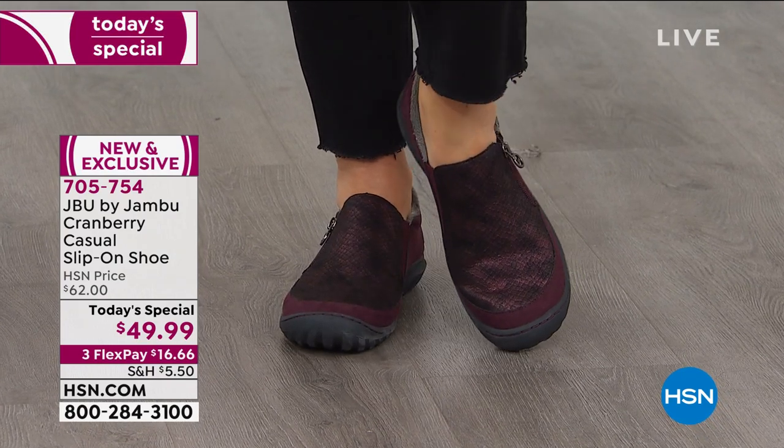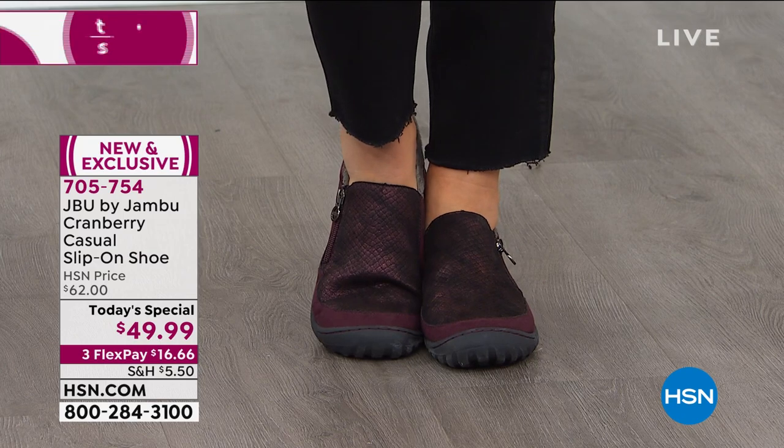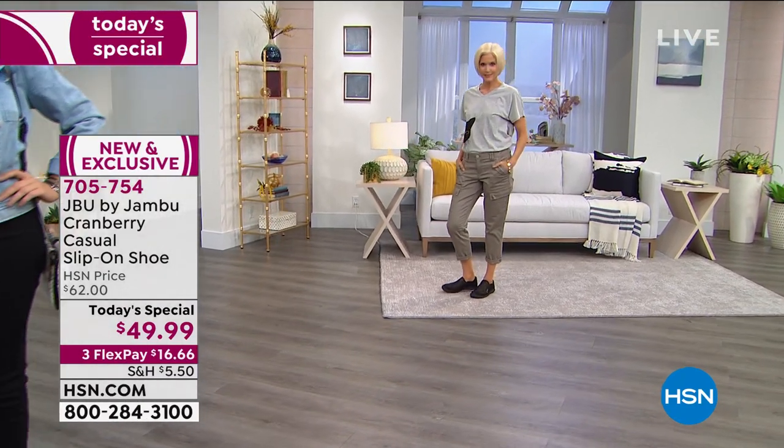But we're also going to wear it with our cargoes, our Bermudas, and with our dresses. This same shoe is going to be the one that you reach for because you know you can count on the comfort of JBU by Jambu.